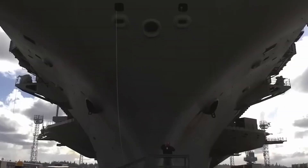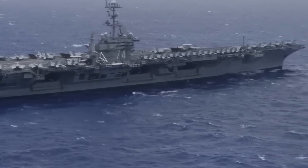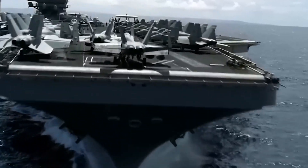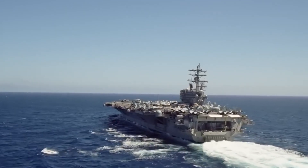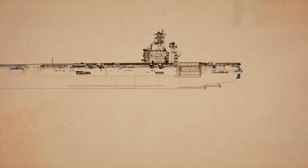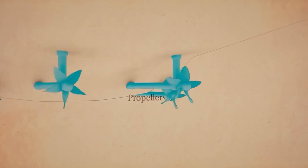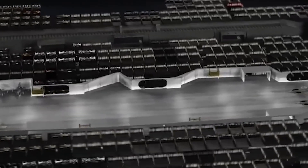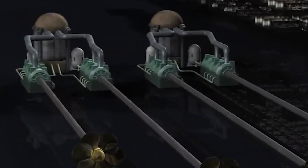This is where those small holes come into play. One intriguing aspect of the carrier's hull is the presence of strategically positioned openings, often mistaken for vulnerabilities. These openings, known as sea chests or intakes, serve a crucial purpose in the carrier's functionality and survivability at sea. Contrary to misconceptions, these holes do not pose a threat to the carrier's structural integrity — rather, they enhance its operational capabilities, allowing seawater to enter for essential functions such as cooling machinery, providing ballast, and facilitating propulsion.